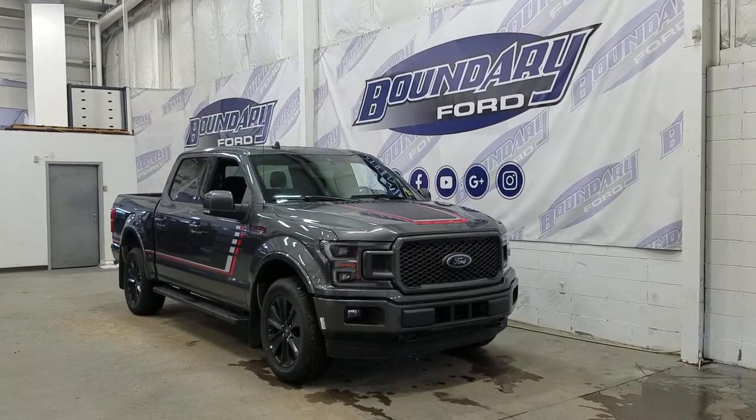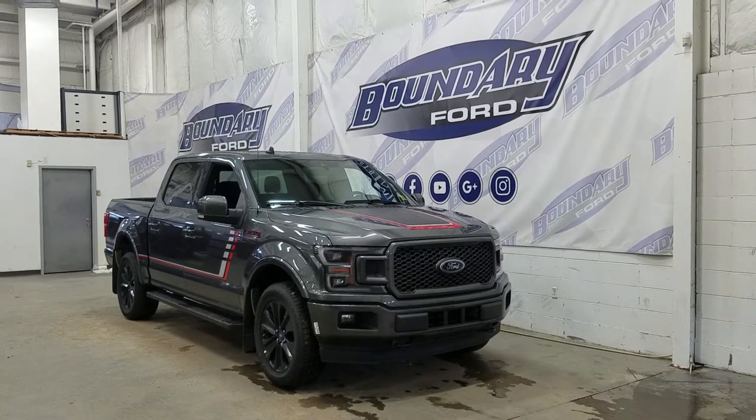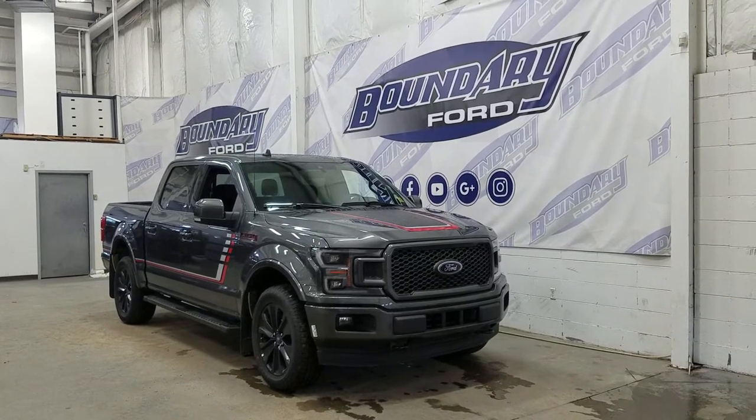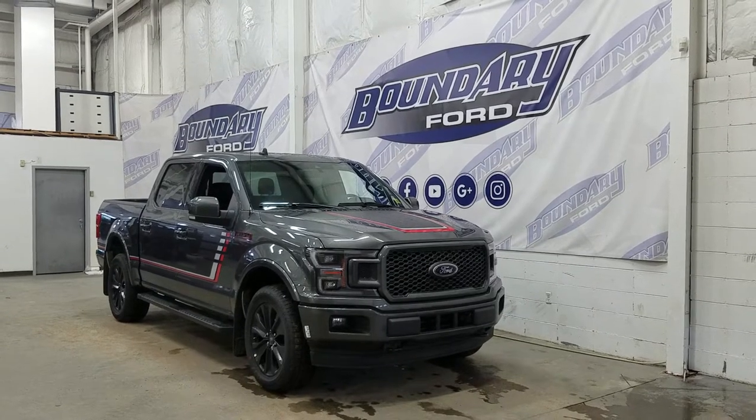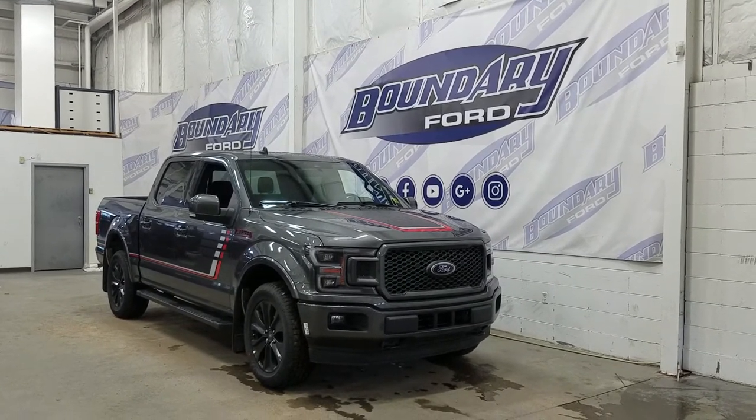Over at the side, we have our 20-inch aluminum wheels wrapped in our Hankook tires, as well as our OEM running boards with color-matched mirror caps and door handles. We also have our privacy tinted windows at the rear, and on top we have our twin panel moonroof, as well as remote start.